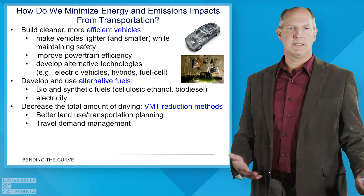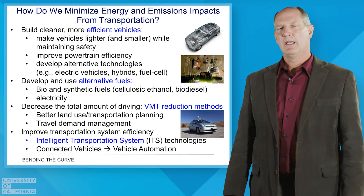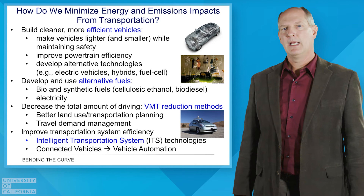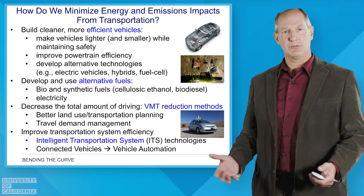One thing we also want to look at is system operations. We talked about traffic congestion and how we can look at that curve and shift things from low speeds down to where emissions at mid speeds are much better. One of the best ways to do that is through what we call Intelligent Transportation System techniques, which has been an active research field for several decades, including connected vehicles and vehicle automation.